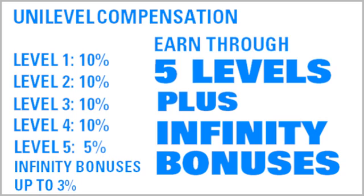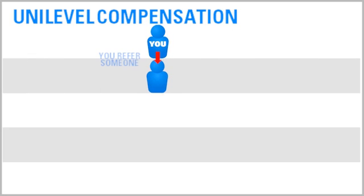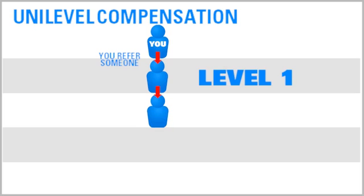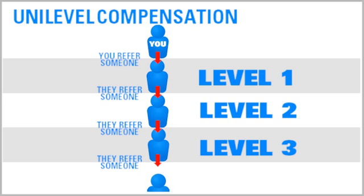Here's basically how it works. Any distributors that you personally refer to Oxygen for Energy are on your first level. Any distributors referred by people on your first level are on your second level. And any distributors referred by people on your second level are on your third level, and so on and so forth.